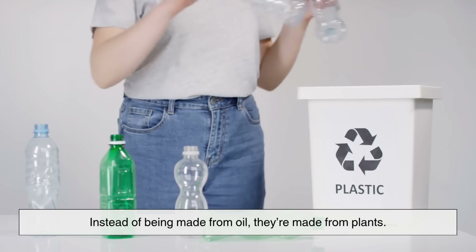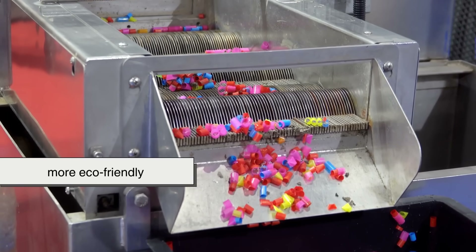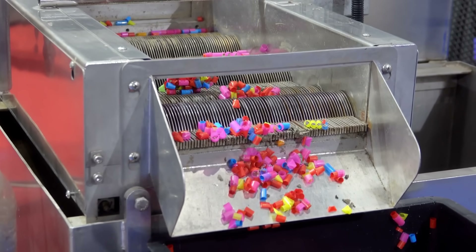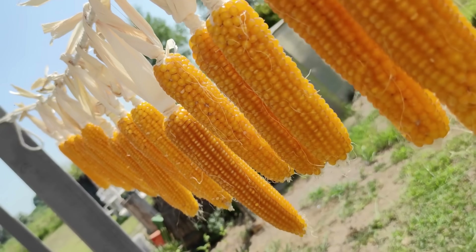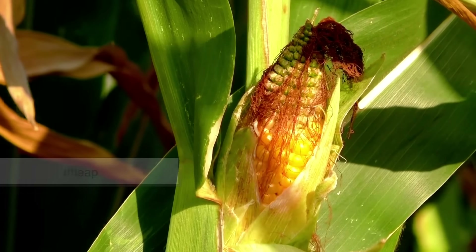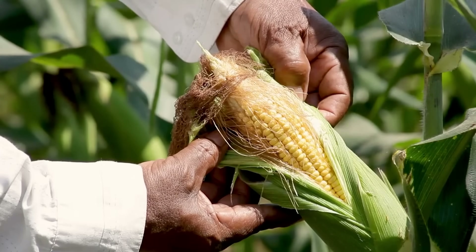Instead of being made from oil, bioplastics are made from plants — renewable, more eco-friendly, and designed to break down faster, at least in the right conditions. And when it comes to plant-based plastic packaging, corn is one of the top ingredients — not because it's quirky, but because it's practical: it's cheap, abundant, and full of starch.